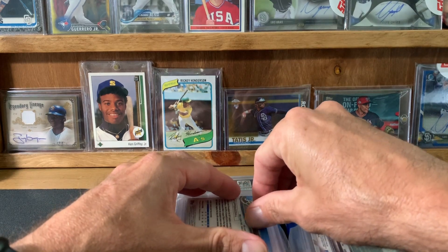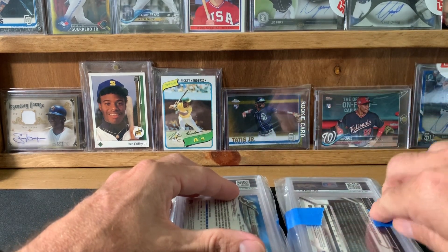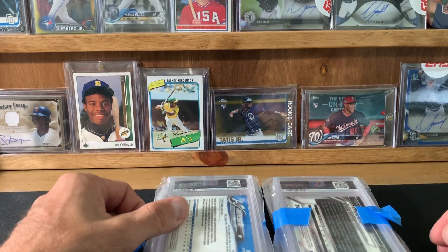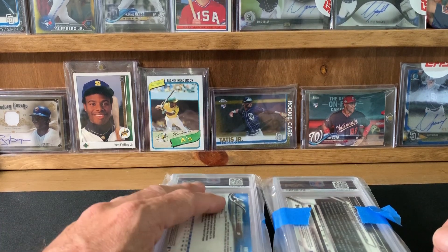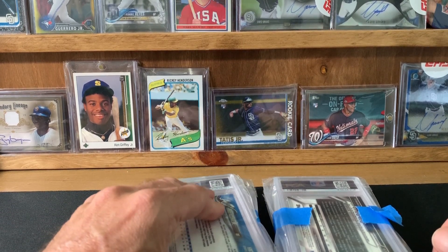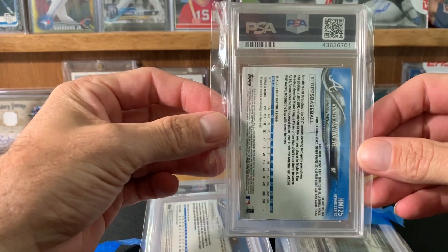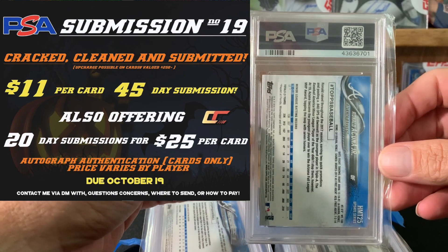Since then I've gone with three other submitters for a total of four submissions. What you really can't do is judge a submitter on how fast their cards get back — at least in my mind it's really difficult. I had a 10-day sub come back in almost 40 days with one guy. Some of Clay's stuff will come back in 45 days, which is a 45-day sub, right on target, and then some will come back in 73 days. Clay's service is good, his communication is good. Overall I definitely recommend him if you're looking for a submitter, and you can see his prices there on the left.